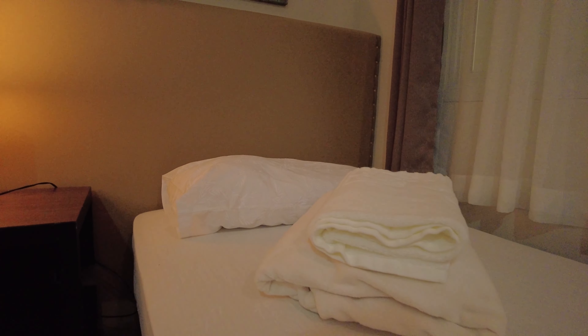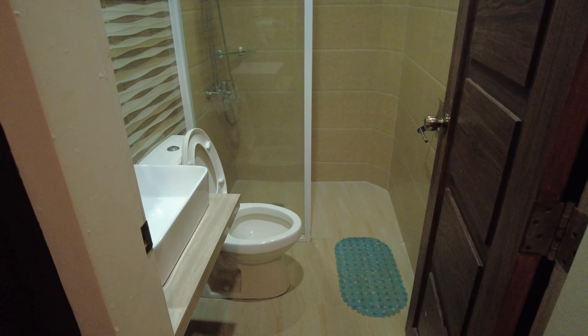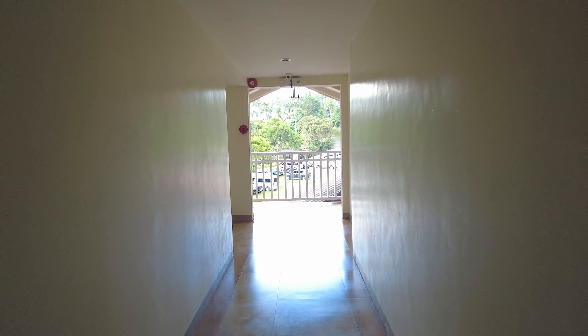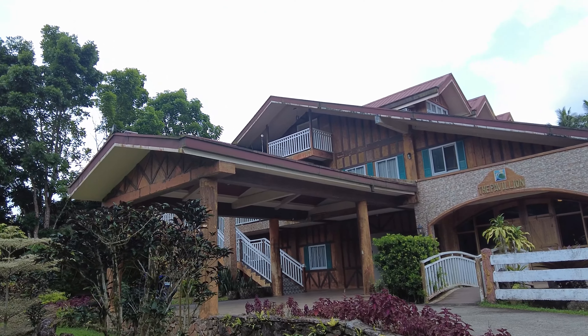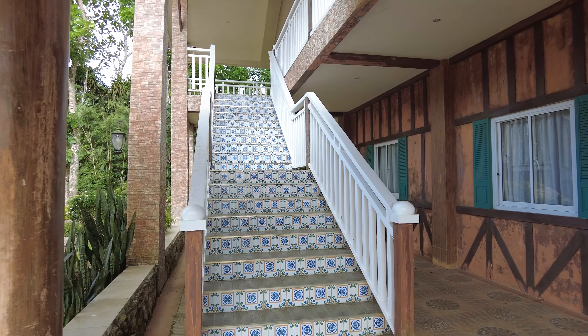For me, guys, for the price of P4,000, the room is okay — very ordinary, just good enough to sleep in. The CR is okay. The aircon is okay as well. From outside the building looks somewhat fancy. They say this is their newest building, but it looks a bit aged, probably due to the pandemic — they may not have been operating for long.